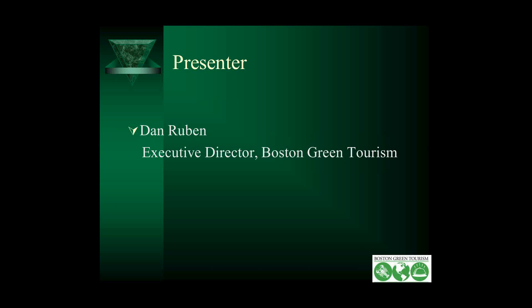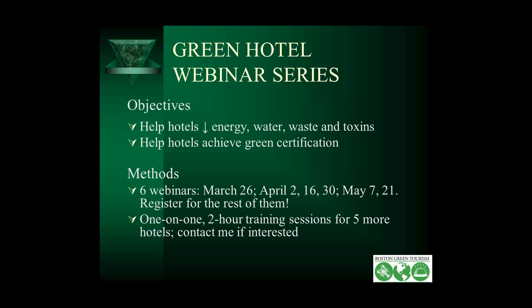The object of this series, boiling it down, is to help hotels reduce their energy, water, waste, and toxins — and in doing so, put them in a great position to become green certified by various certifiers. We have six webinars in the series; this is the second one. If you haven't registered for the rest of the series, please do. We should have over 100 people on this call; we had about 125 registered. This is an EPA grant that is allowing us to produce this webinar series. As part of the grant, I'm doing one-on-one sessions with ten hotels — I already have five scheduled — so if you're interested in having your hotel or hotel group be one of them, please contact me.